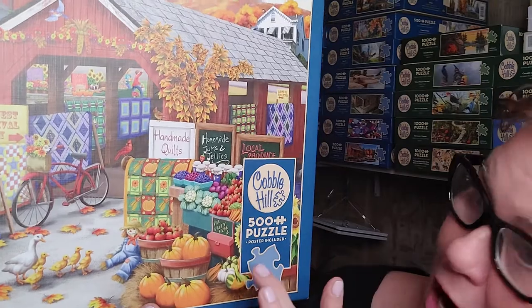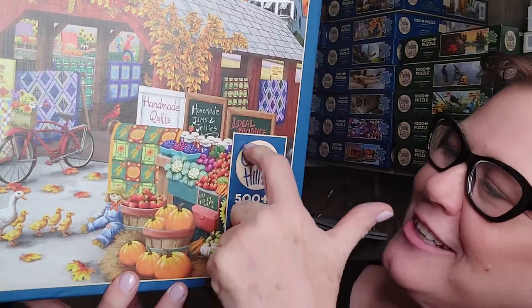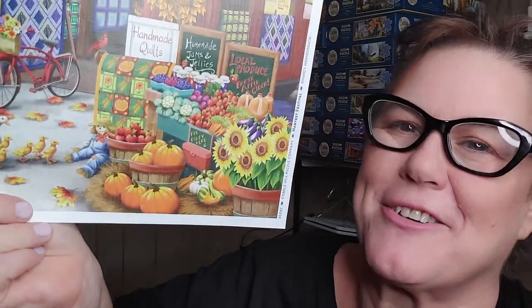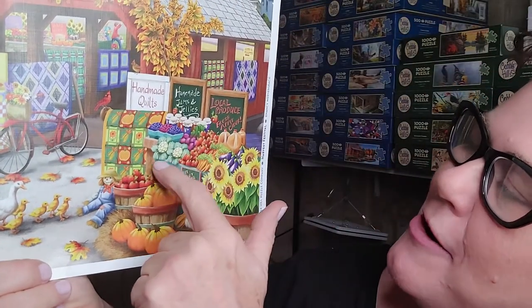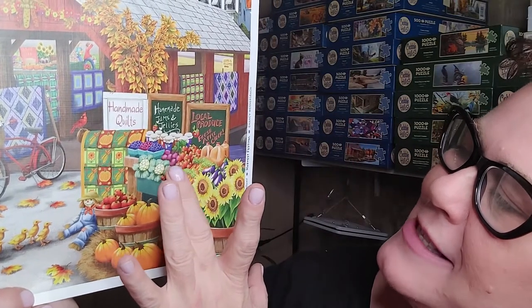We've got some gourds, an interesting white pumpkin, and behind it — sunflowers. Right there on the poster: apple cider — my favorite! I wonder if it's honey crisp apple cider, my favorite. And some strawberries, and carrots, and blueberries, and all different berries, some beets. Some nice borscht — I'll be looking forward to making some borscht this month!